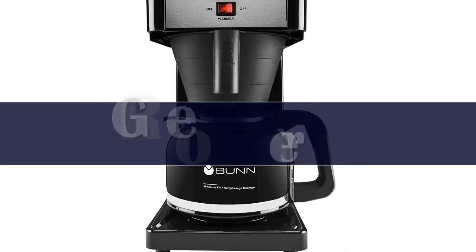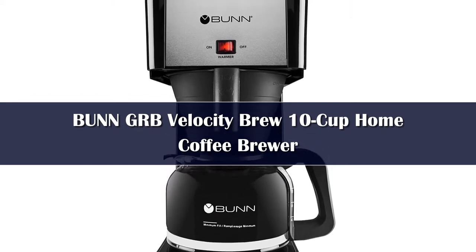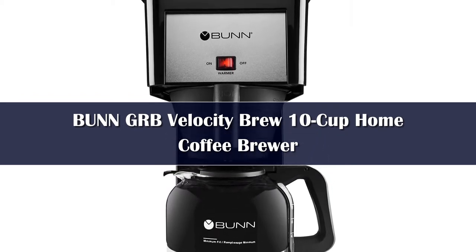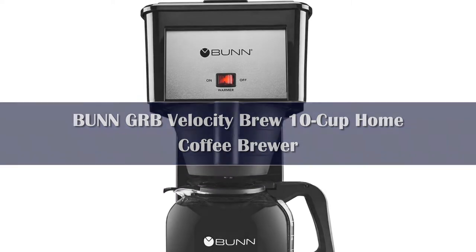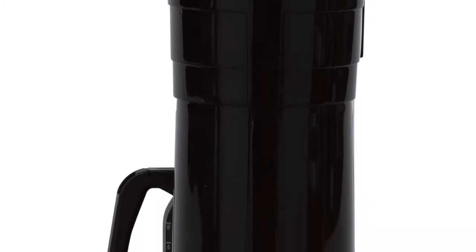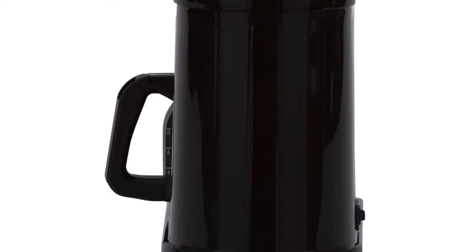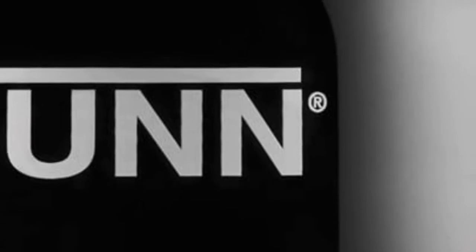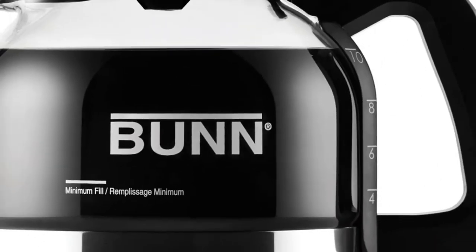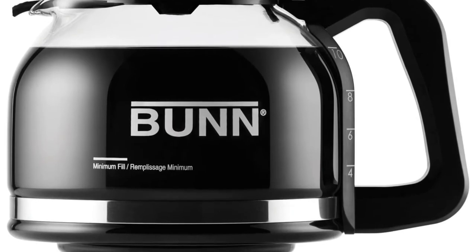Number 4. The name might seem familiar since Bunn coffee makers have been gracing diners, restaurants, and commercial kitchens for decades. This home brewer uses the technology of commercial machines and brings it to the home kitchen, where this speedy coffee maker can brew a full 10-cup pot of coffee in about 3 minutes — you'll barely have time to find your favorite coffee mug. Part of the speed is accomplished by having an ever-ready internal hot water supply waiting to brew your coffee when you want it, so you never have to wait for the water to heat before it brews.